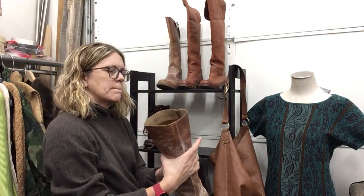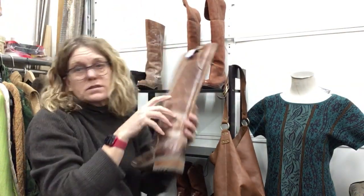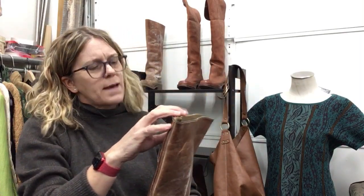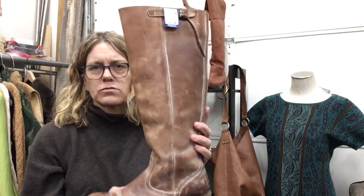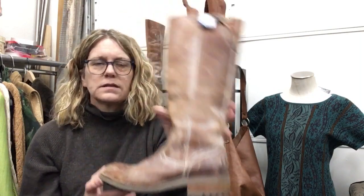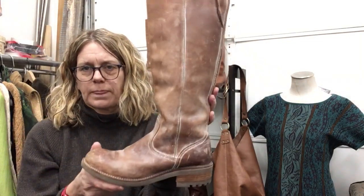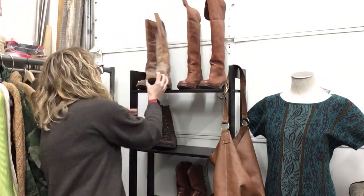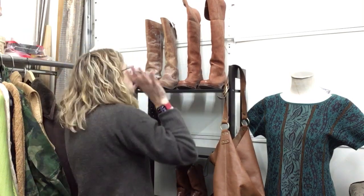Steve Maddens, $19.99 — size 9. Really cute. I feel like those should be priced higher but they do have a little wear — though they're meant to be distressed, so we're letting it go.